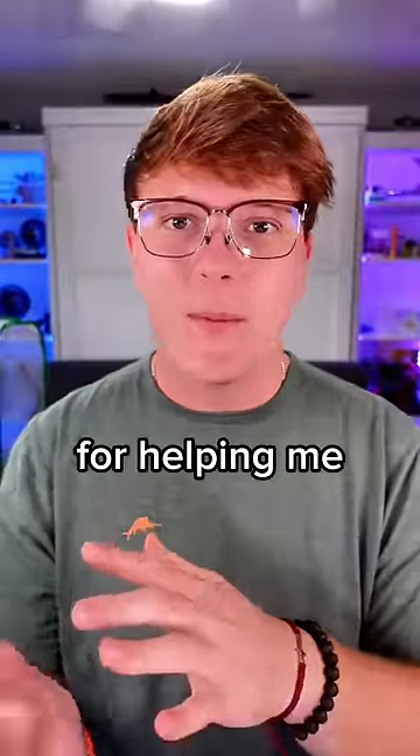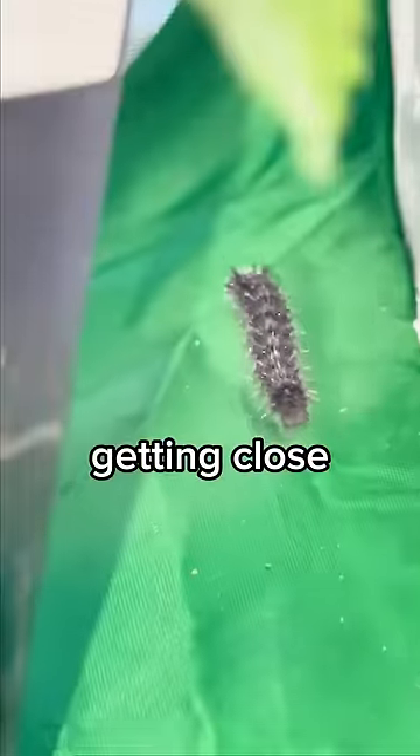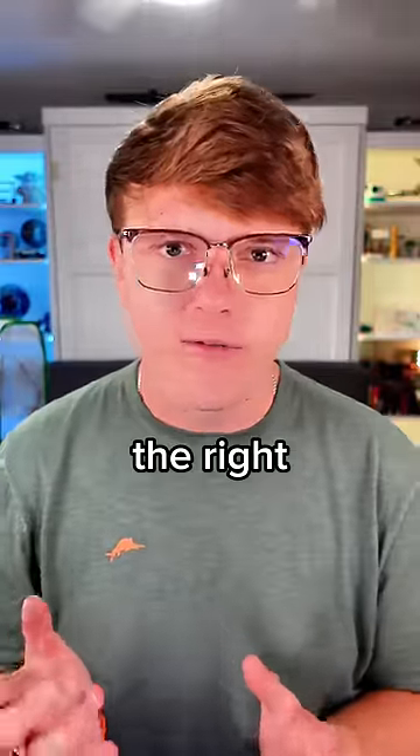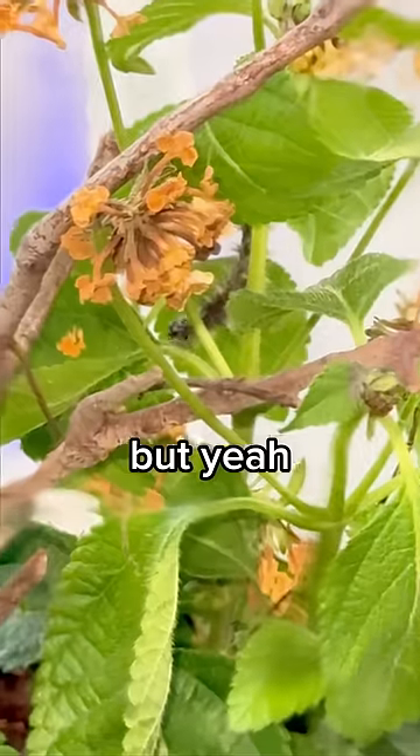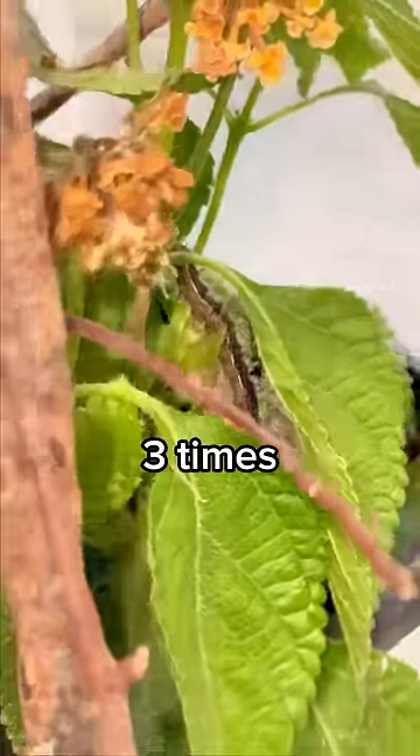Thank you guys so much for helping me in my comment section and telling me what to do. I'm not an expert, but I would have to say they're getting close to cocooning — if that's the right verbiage for that. Honestly, the thing that needed the most maintenance is the plants. They have died three times over again.